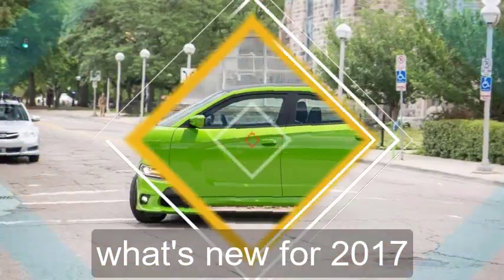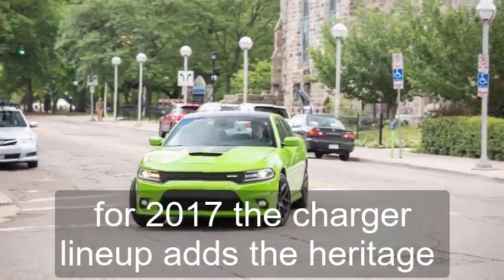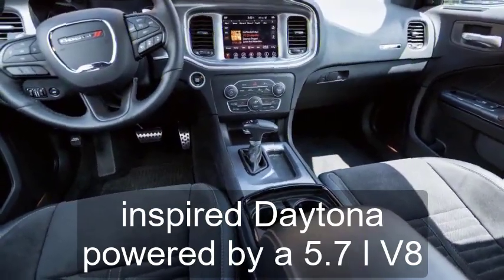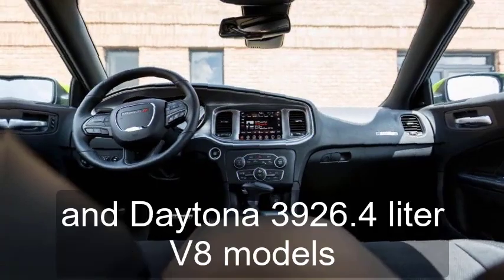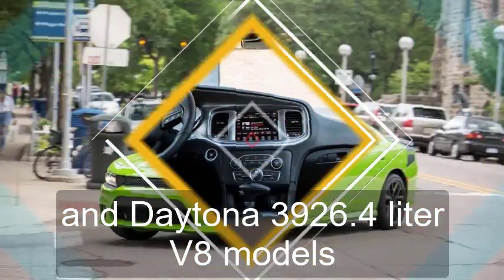What's new for 2017? For 2017, the Charger lineup adds the heritage-inspired Daytona, powered by a 5.7-liter V8, and Daytona 392 6.4-liter V8 models.